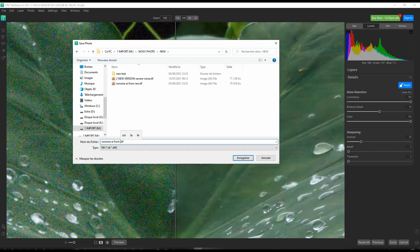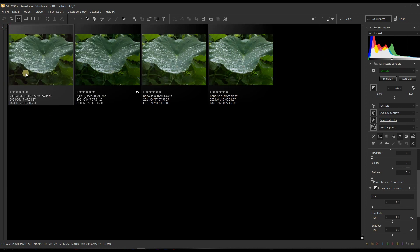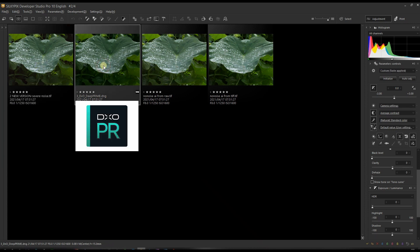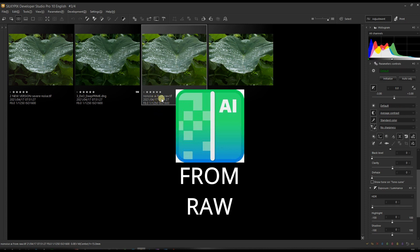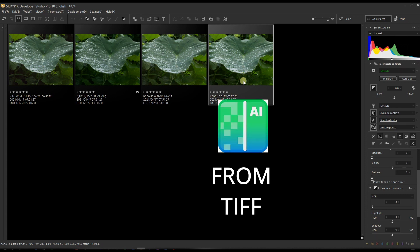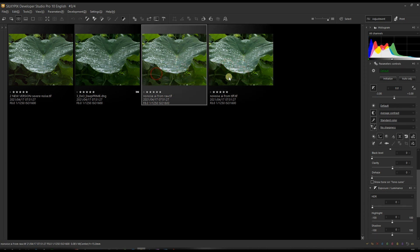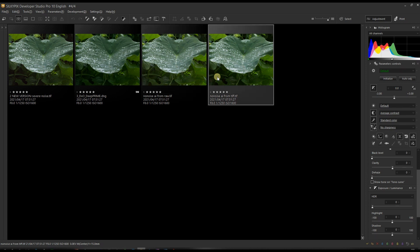Now it's time to compare side by side. We're in SilkyPix Developer Studio Pro where I'll compare all images side by side. The first one is from Topaz, the second is DXO DeepPRIME, the third is OnOne NoNoise AI from the RAW, and the fourth is OnOne NoNoise AI from the TIFF — important to remember. I notice a slight difference in exposure in the shadow area, but I think that happened when I dragged it into Affinity Photo and it changed the curve.